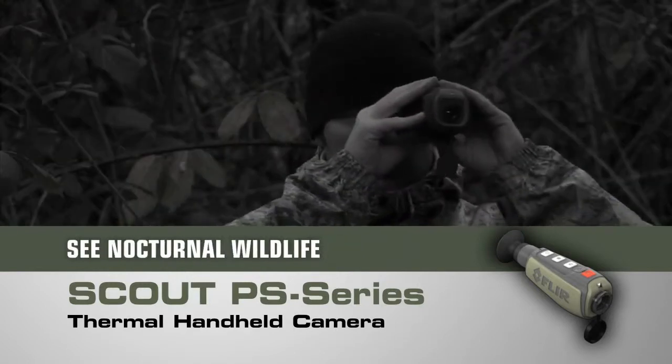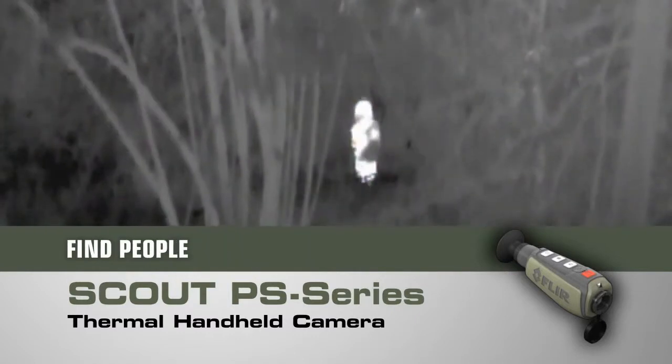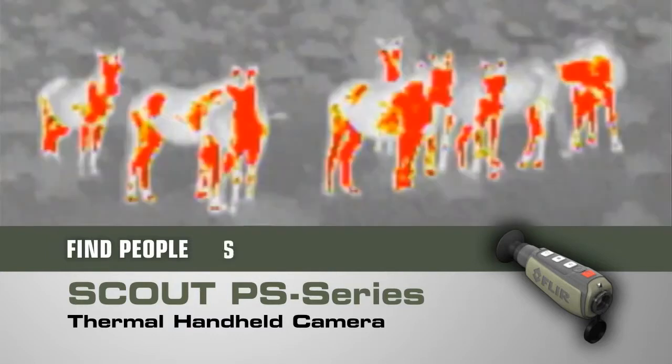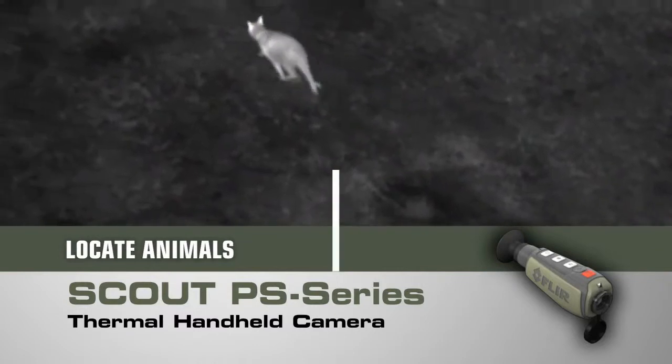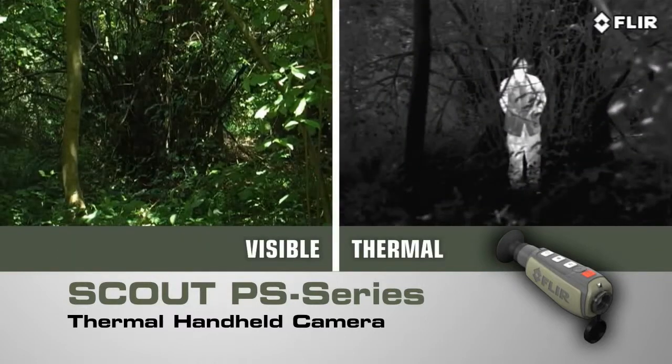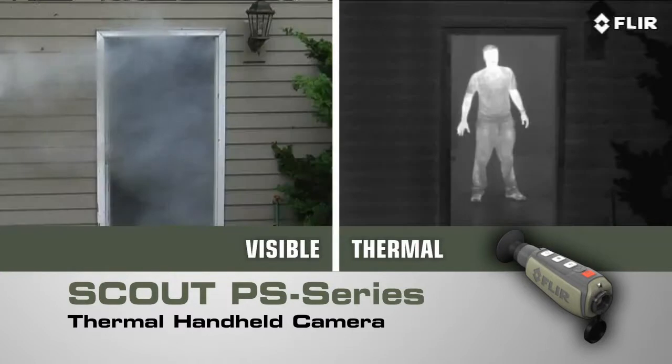Finally see what nature is up to after the sun goes down. Find members of your party who might have strayed off trail. Spot lost livestock, downed game, or pets. Peer deep into the woods or heavy underbrush to see what's out there. Detect those in camouflage, and even see through light fog, smoke, and trail dust.